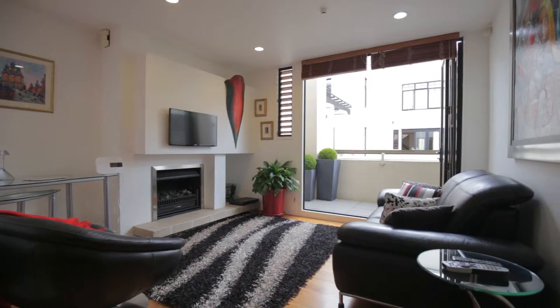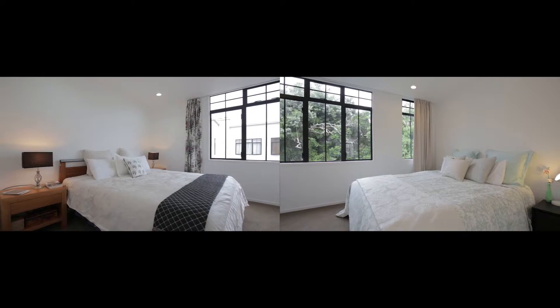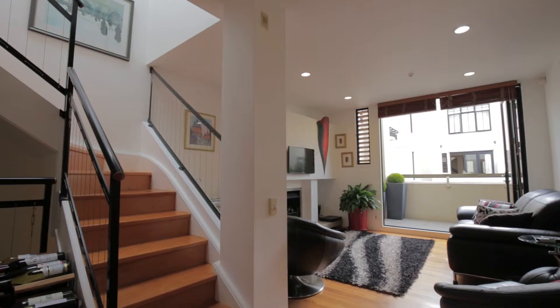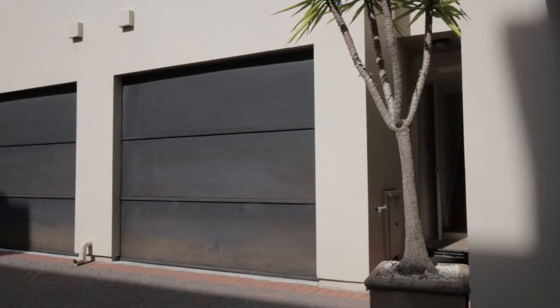You know how expensive it is to buy a house in Auckland at the moment. Here is a terrace house that's really spacious and stylish, it's on three levels. You've got two bedrooms upstairs and a bathroom, a really nice open plan living downstairs with a garden — perfect for pets — and a balcony. And downstairs you have a tandem garage, another bedroom and a bathroom.